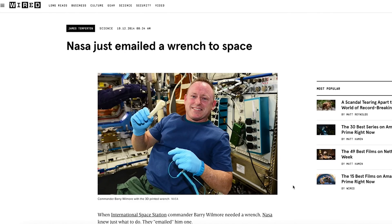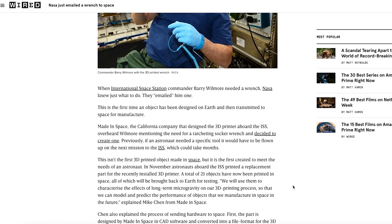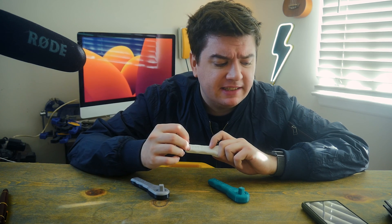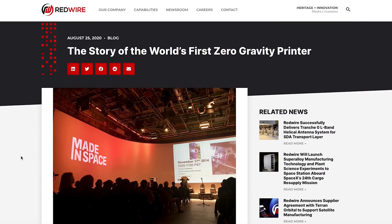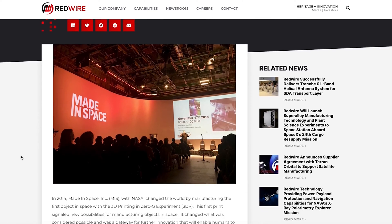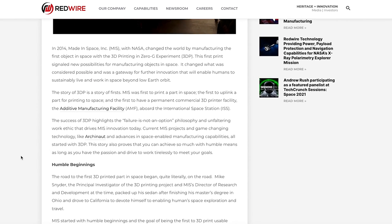First, I came across this article from Wired.co.uk, which seems to corroborate the story we're all familiar with. In fact, it says the exact same thing that the NASA download page says — like, the exact same thing. A little suspicious, but we'll get back to that. There was also this article from around 2020 on a website called redwirespace.com, which seems to provide more detail to the classic story.